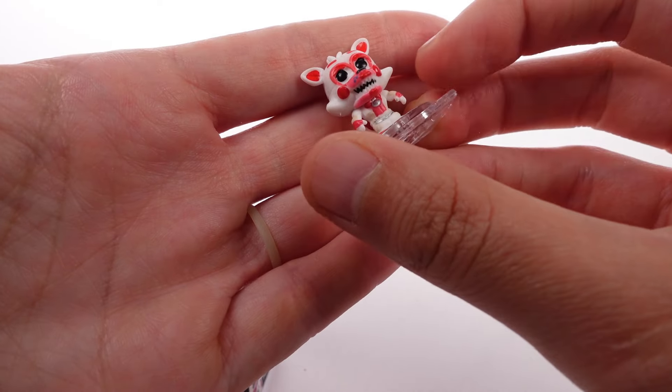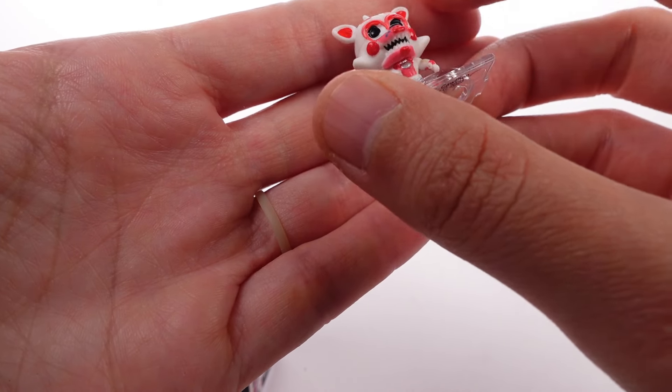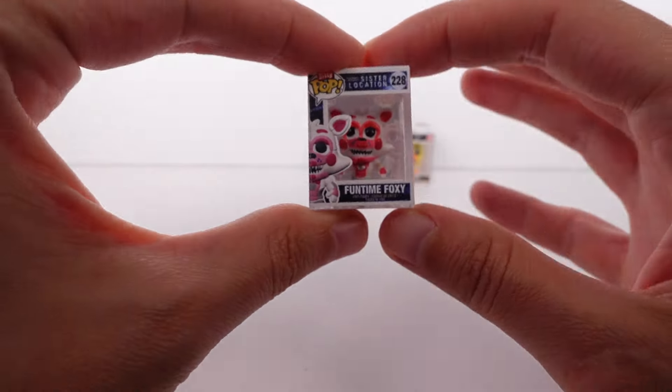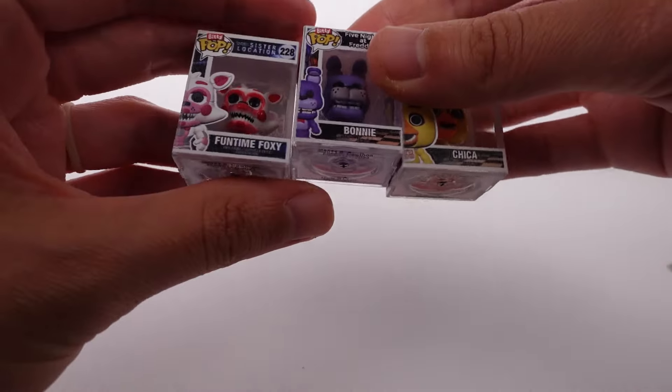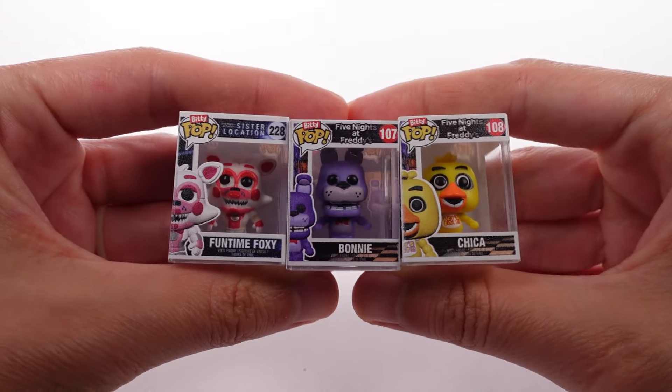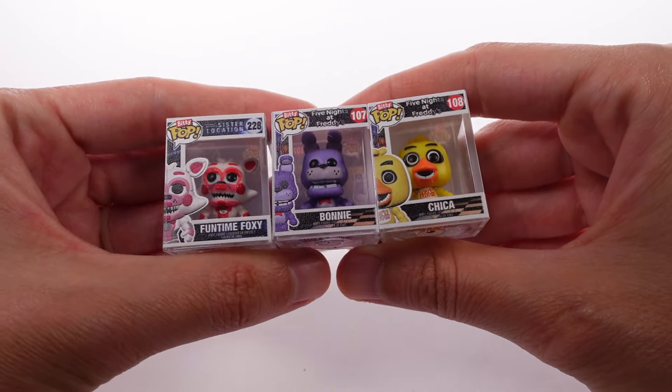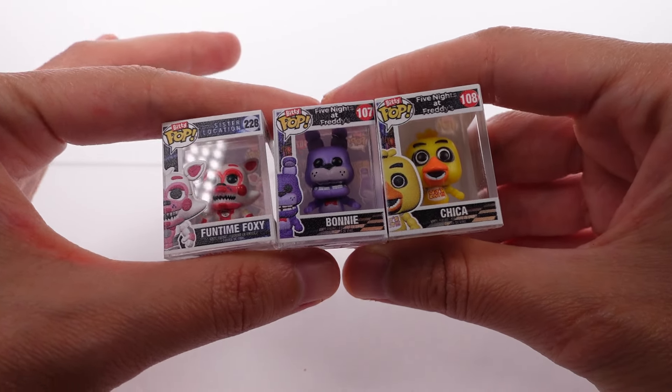I feel like the teeth aren't as detailed as Bonnie's teeth were, but still really really cool. I love all the extra detail in other parts of it — so amazing. Unfortunately we did not get the cupcake, but we did get three really cool ones. Out of these three, I'm going to say it's either Bonnie or Chica, but Funtime Foxy is also really pretty.